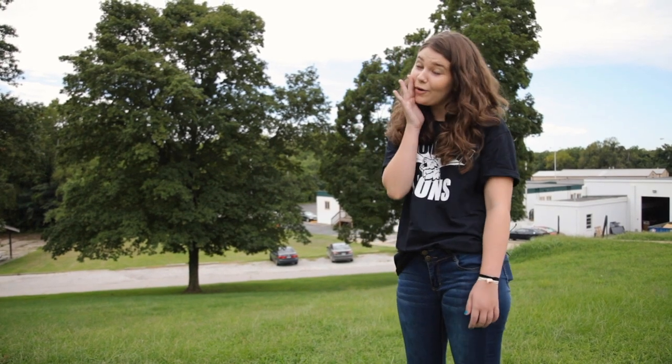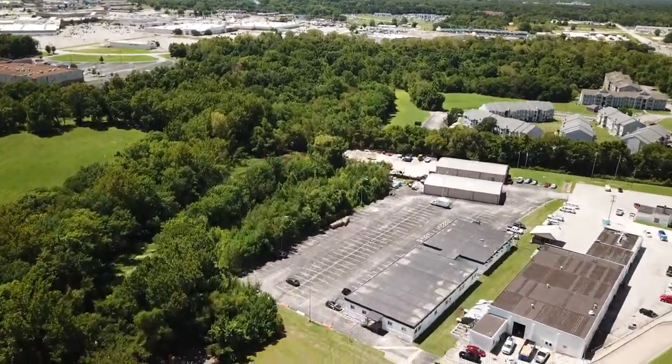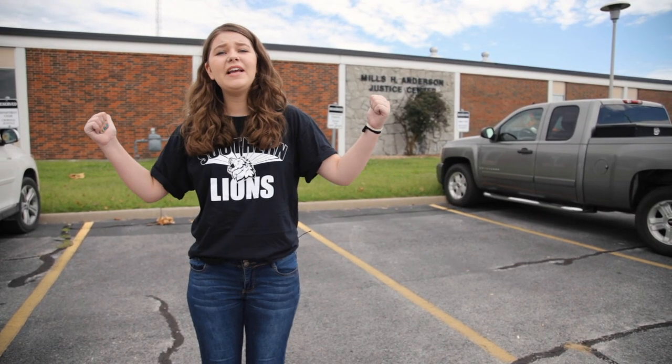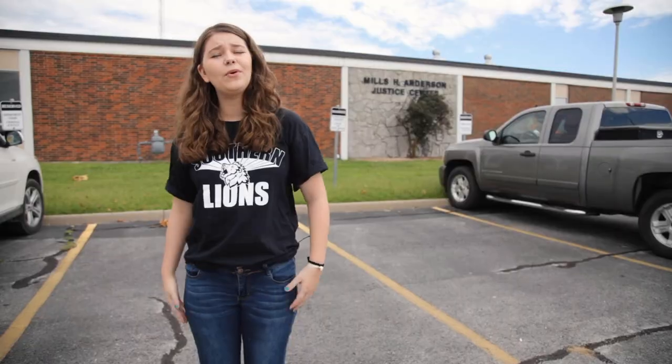Psst. My secret parking spot? By the annex behind Plaster School of Business — no one's there. In the criminal justice parking lot, this front row behind me is reserved for faculty and staff, but the rest of the parking lot is for everyone else.